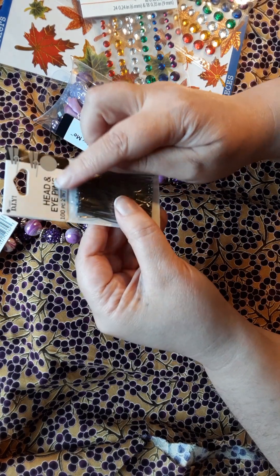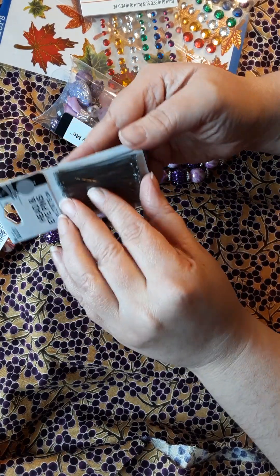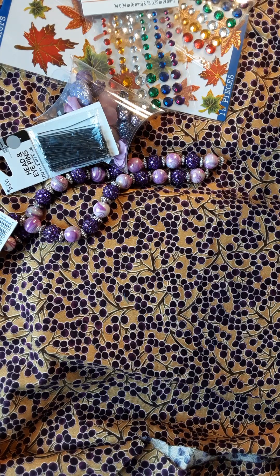I went there because I needed some more eye pins and head pins — bead wrapping supplies. I'm always using those and I was getting low. And then I got three ribbons.